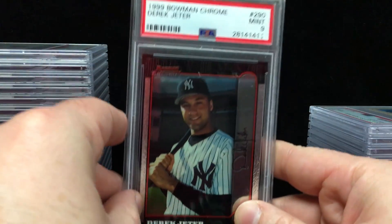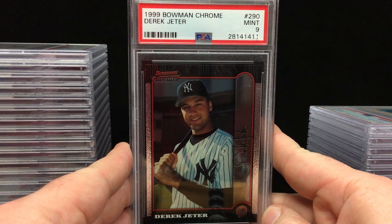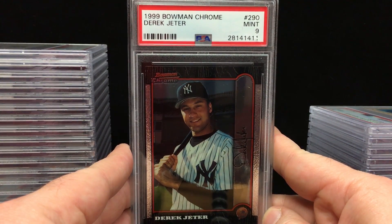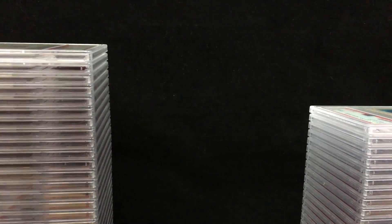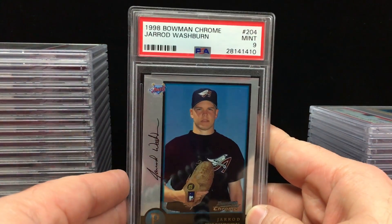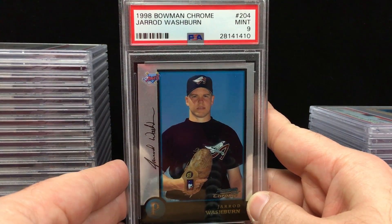Next up we have Jay McGillicuddy. Jay has been doing these submissions a lot between Mike Fabian and now me. He's got the 1999 Bowman Chrome Derek Jeter — got a Mint 9. What a nice looking card. I think there's 15 cards for Jay. A 1998 Bowman Chrome Jared Washburn — Mint 9.